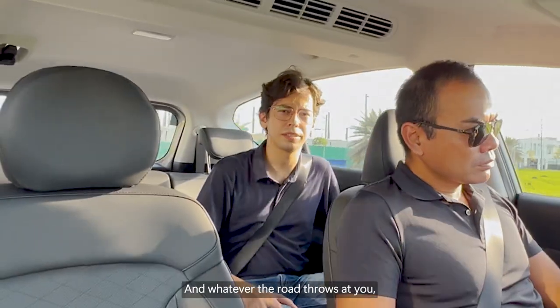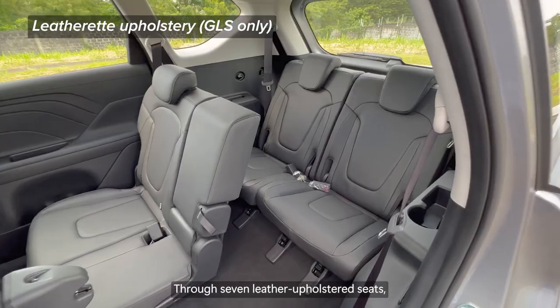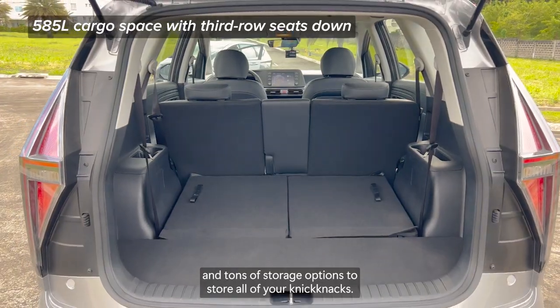And whatever the road throws at you, the Hyundai Stargazer is sure to keep its occupants comfortable through seven leather-upholstered seats, rear air conditioning, a rear tray table, and tons of storage options to store all of your knick-knacks.